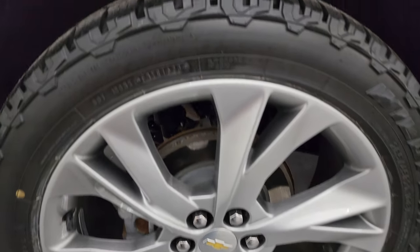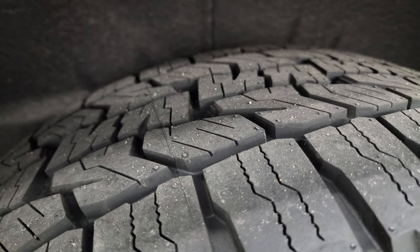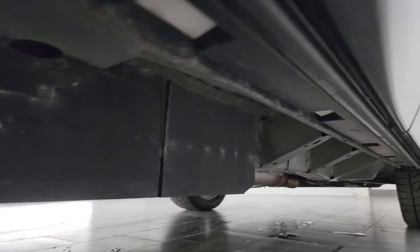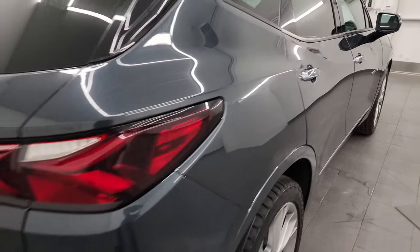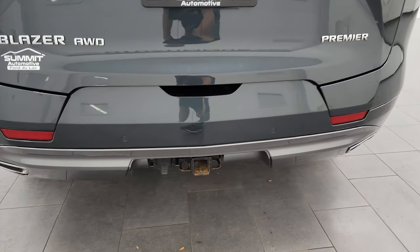Back wheels are absolutely perfect as well — four wheel disc brakes, and these back tires are brand new too. Take a quick peek at the underbody; looks pretty good under there. Once again down that side of the vehicle, didn't see any dents or dings — very nice.